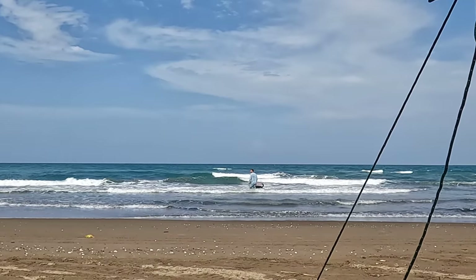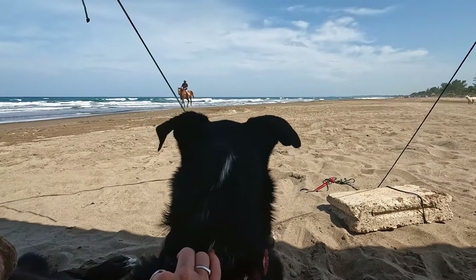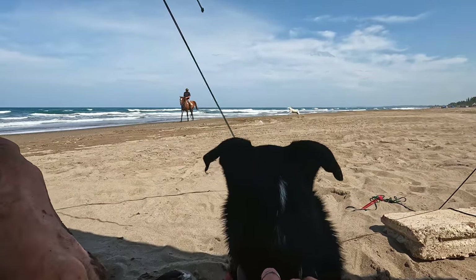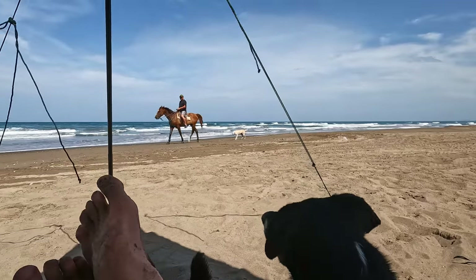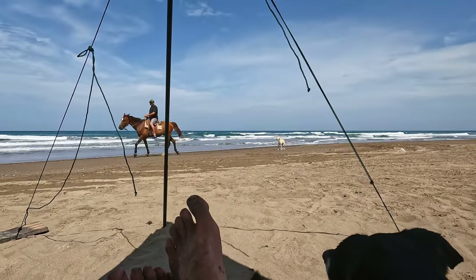We're back at the beach. This time we brought our moon shade so that we would have a little bit more shade since there's no coverage here. Finlay and Jake are just hopping in the ocean to cool off, and we're going to spend the afternoon hanging out on the beach. Is that a horse? And there's a dog. Hola!